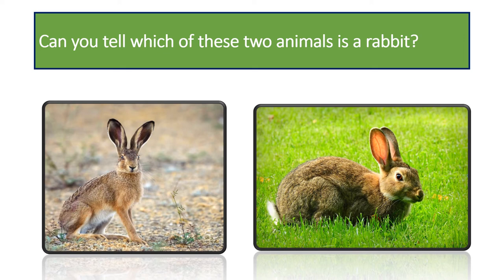Can you tell which of these two animals is a rabbit? It is the animal on the right. The animal on the left is a hare. Hares are different from rabbits by their larger size, longer ears, and longer hind legs.